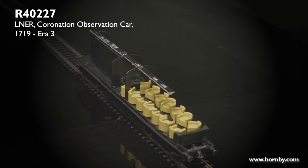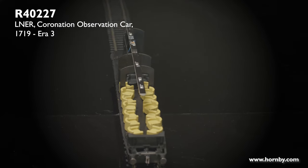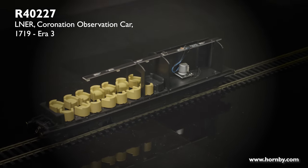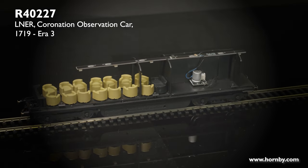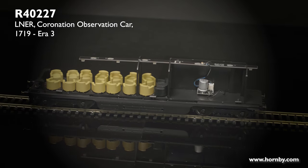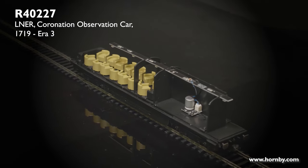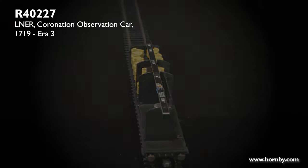Here we have the interior for the observation car. As you can see each of the armchairs is separately fitted and will be separately decorated, as well as the sofa at the back. An interesting point is that the wall section inside the seating area is beautifully decorated in real life, and that will also be represented in our model.